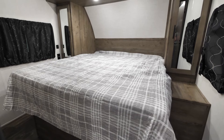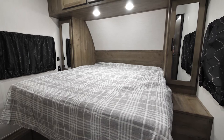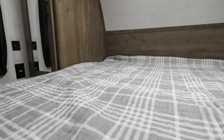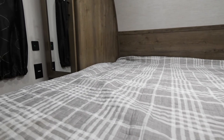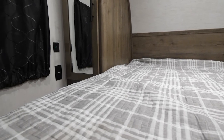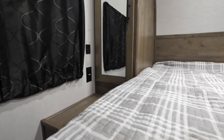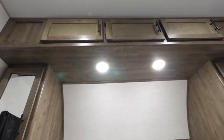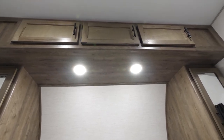Great features in the bedroom include the fact that it is a walk-around bed — we call this our Wolfpack King bed, measuring 66 and a half inches by 74. You have outlets and USB ports on either side for charging your phones at night, or if you have a CPAP machine, there's shelf space for that. You've got plenty of closet space on either side of the bed, as well as storage space up top with actual doors to keep everything in place while traveling.